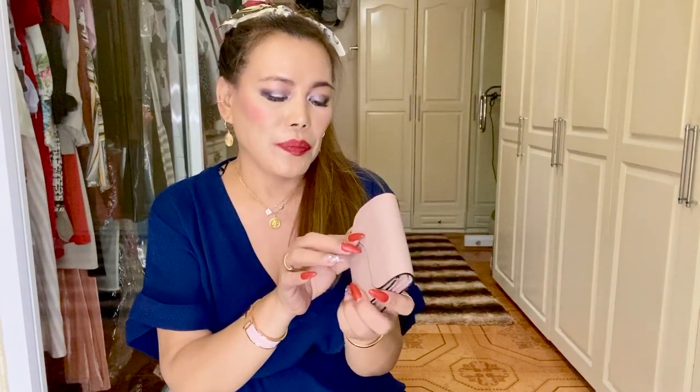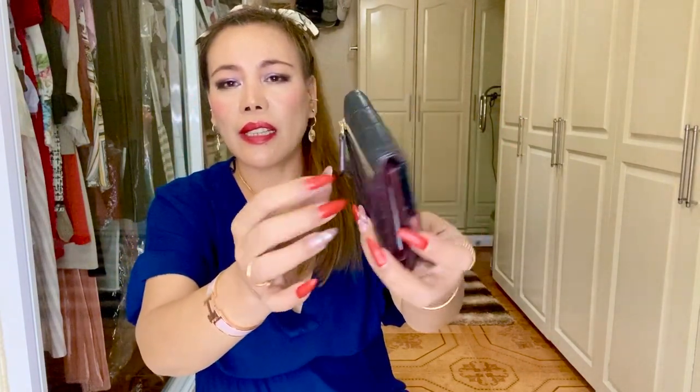Next is my small wallet from Chanel in caviar leather. It's very elegant and durable. I've already made a review on this in the past and featured it in several of my videos, so I don't have much more to add, but I highly recommend it — it's elegant, classic, and beautiful.